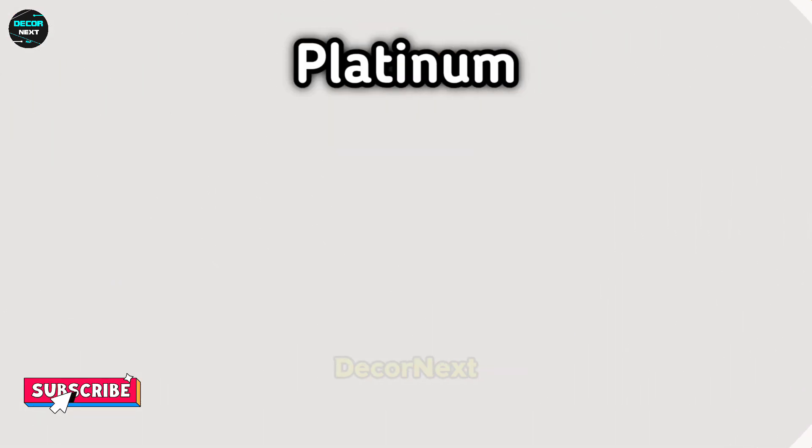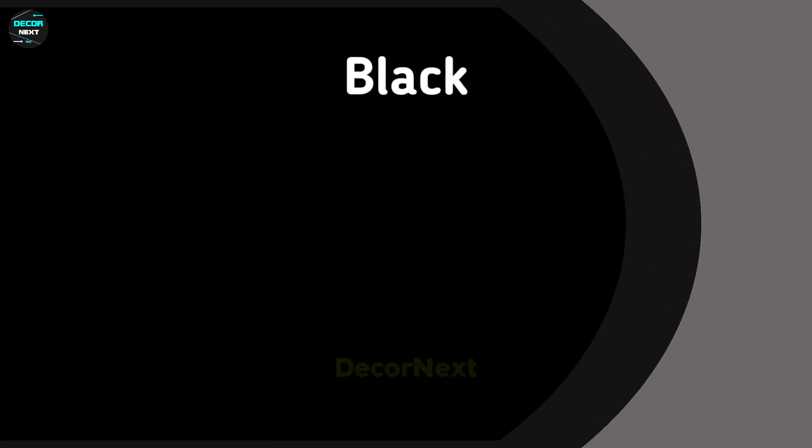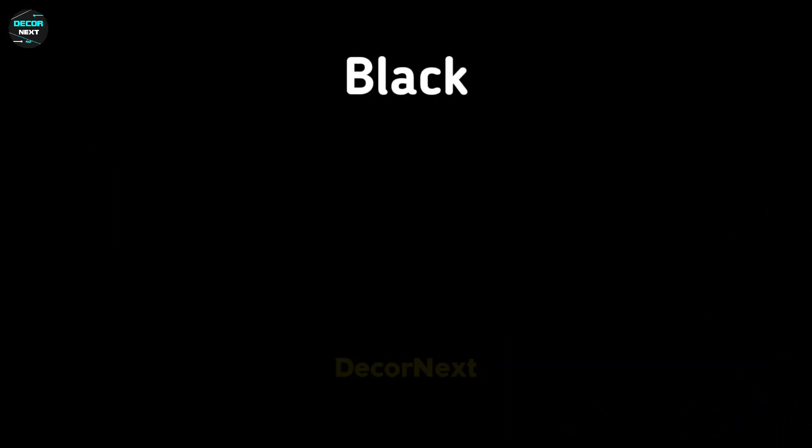And next color is chocolate. And this one is platinum. And the next color name is charcoal. And the next and last is black. Thanks for watching.